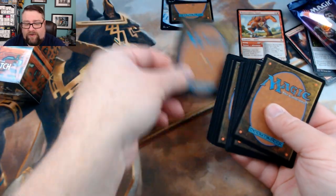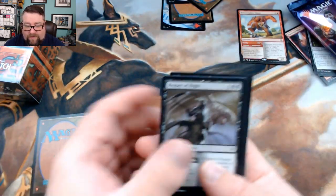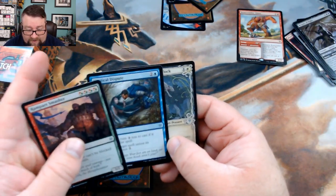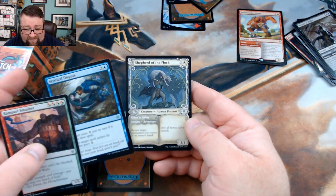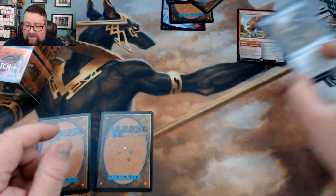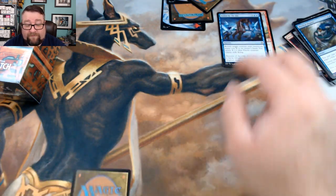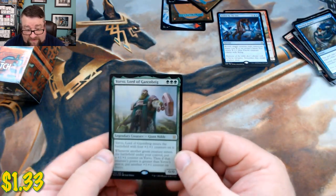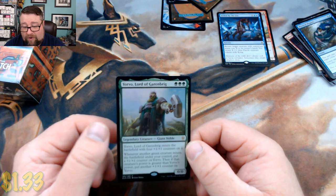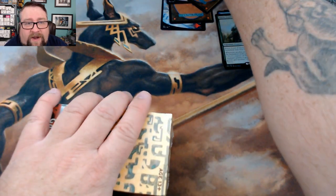Oh, that means we had a foil! We got another Shepherd of the Flock — that's like the third or fourth one we've pulled — and then there's Mystical Dispute, which is kind of nice. Our rare is Stolen by the Fey, and our foil is... shut the front door, we got a foil rare! Look at that — Yorvo, Lord of Garenbrig. That's kind of fun, a nice little start to our Patreon box.